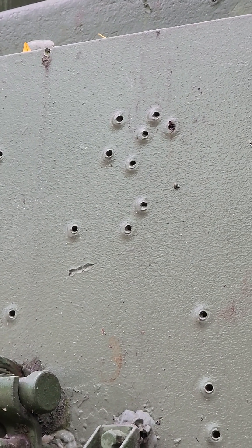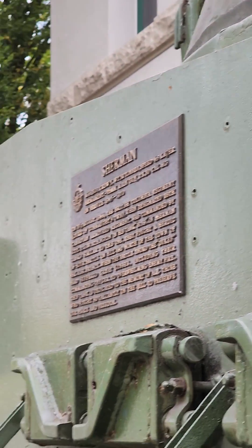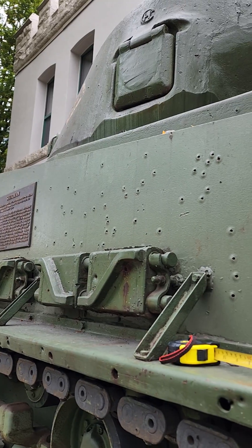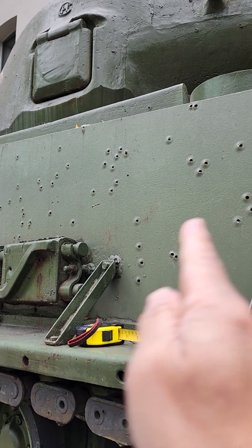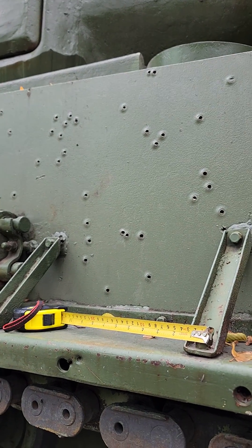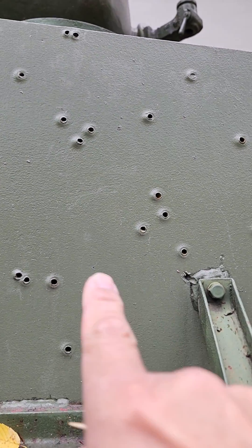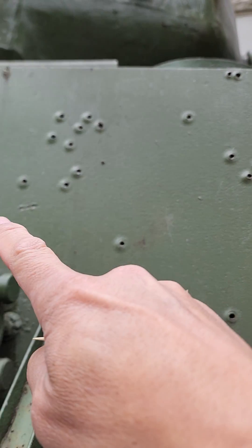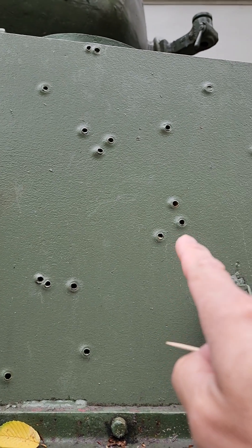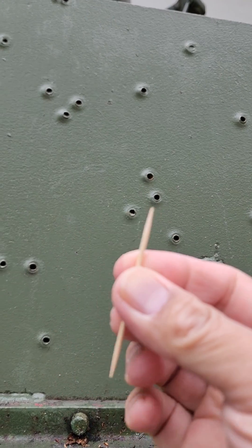More than a week ago, I uploaded a video about this hole — bullet holes in the side of this Sherman tank. As you can see, there's a lot of holes in the side. So what I'm going to do now is to measure the depth and sample some of these holes, to try to measure the penetration of the bullets using this toothpick.